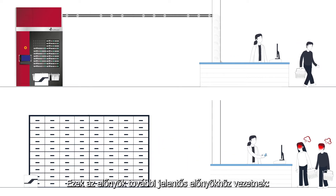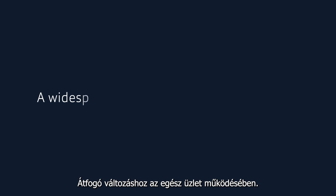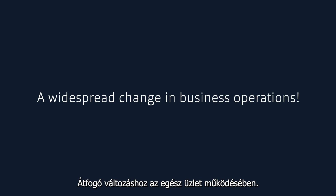All these benefits actually lead significantly further — a widespread change in business operations.